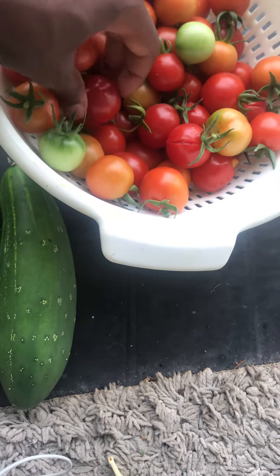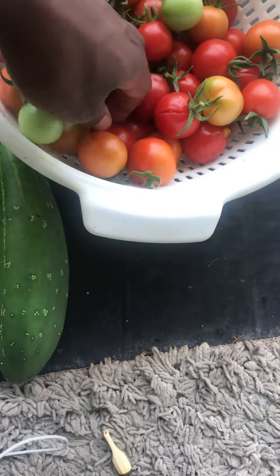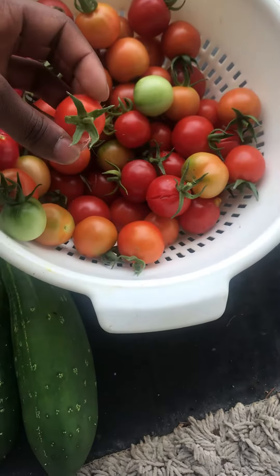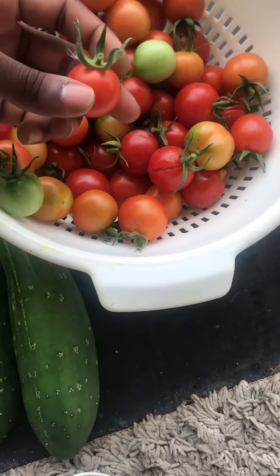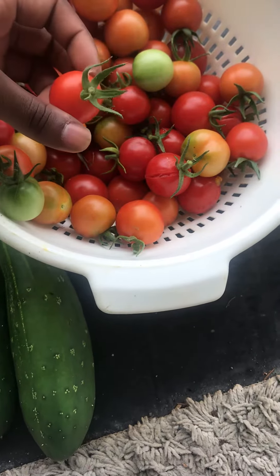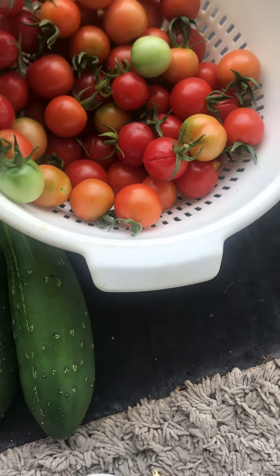I think this is about my second or third harvest from the raised bed garden. I started the seeds indoors around May — planted them out late April, early May. These ones are pretty nice.